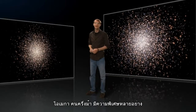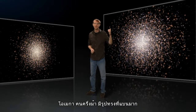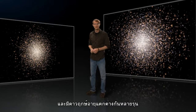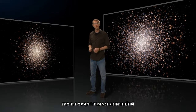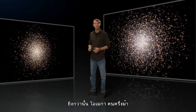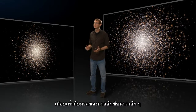Omega Centauri has several characteristics that separate it from other globular clusters. Compared to a run-of-the-mill globular, Omega Centauri has a highly flattened shape, it rotates faster, and it includes several generations of stars — an unusual feature for globulars, which normally contain only a single generation of old stars. Moreover, Omega Centauri is almost ten times more massive than other globular clusters, almost as massive as a small galaxy.